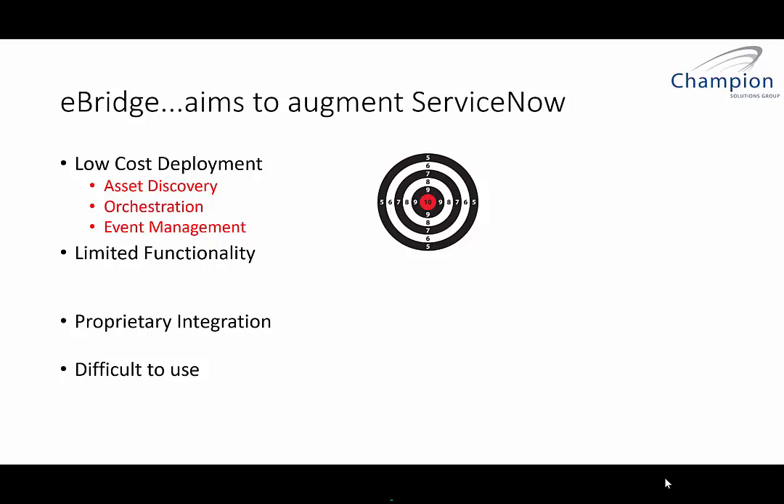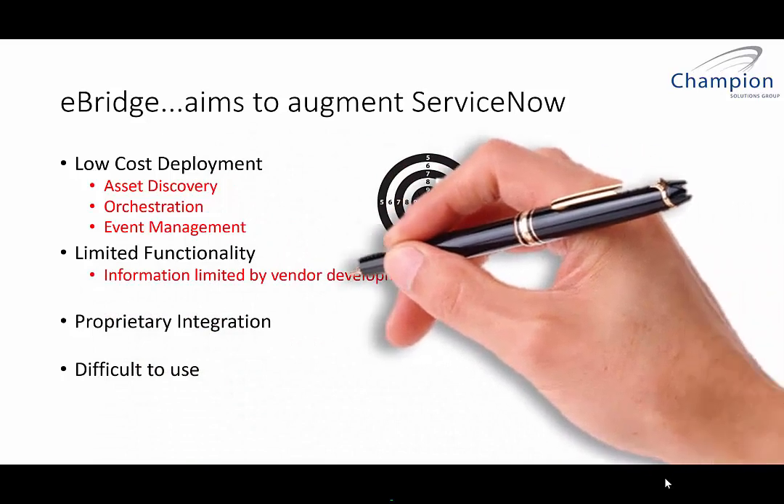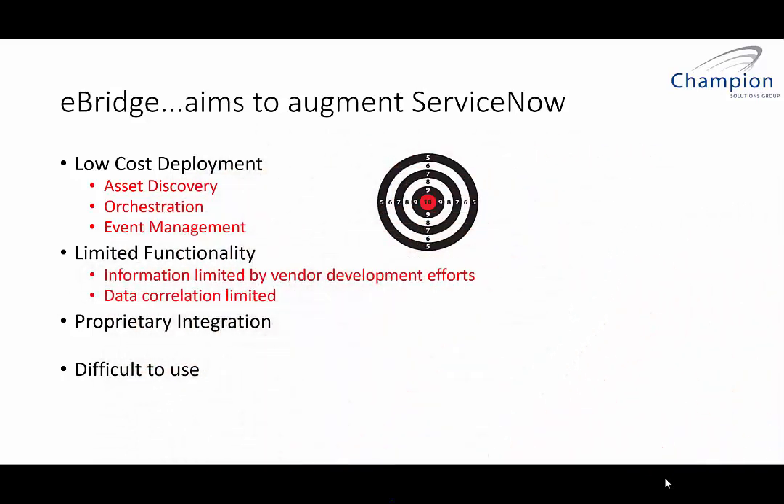In the limited functionality scenario, what we're talking about is that you're limited by the vendor developments and their integration into ServiceNow. Some vendors have integrations in ServiceNow and some do not. And what we've discovered is that even vendors that do have integrations, they're usually only unidirectional — not a bidirectional data feed from ServiceNow back to the application. This makes data correlation very limited, simply because each vendor implements it a different way.